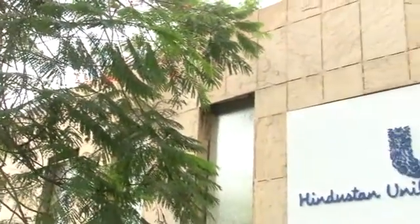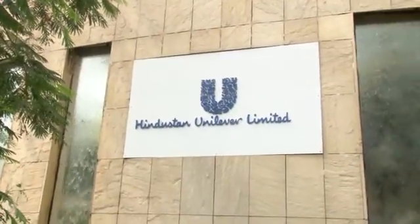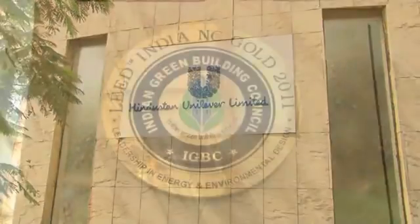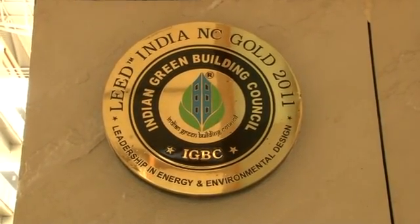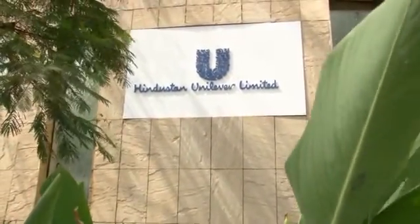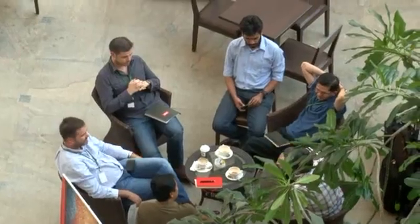Hindustan Unilever Limited: Leading the Sustainability Wave. The HUL Head Office at Mumbai is a LEED gold-rated green building, and we have several innovative best practices that truly make it a green building. We have more than 2,000 people working at our campus.